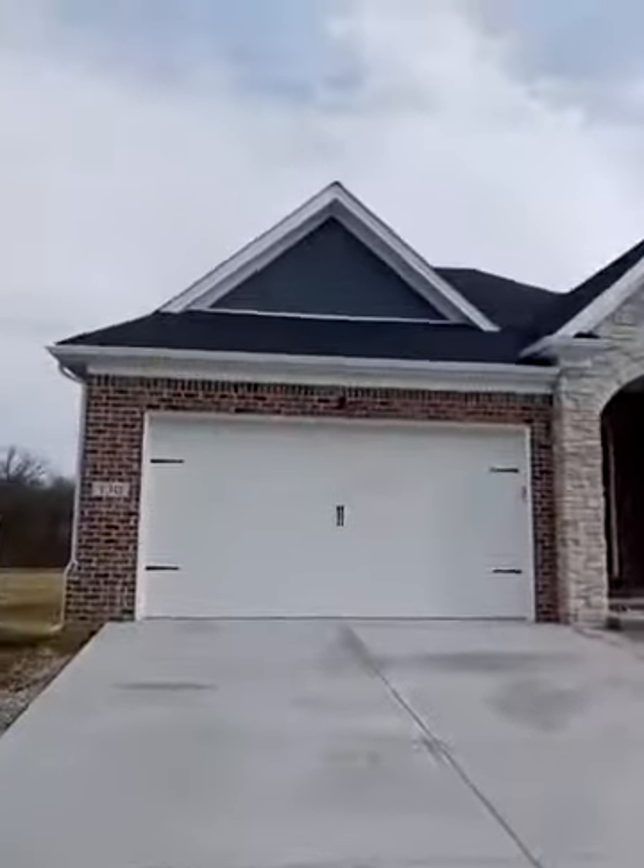It is New Haven Homes — that's the builder — and they have several lots available, so you can do this floor plan or several others that they have over here. I just left my friends who bought a house here last year and they are very pleased with their beautiful new home.